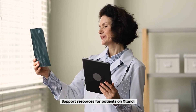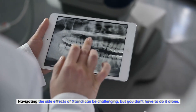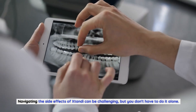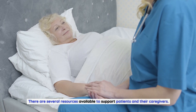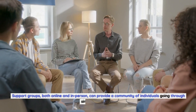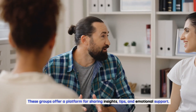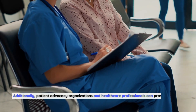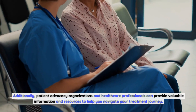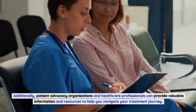Support Resources for Patients on Xtandi. Navigating the side effects of Xtandi can be challenging, but you don't have to do it alone. There are several resources available to support patients and their caregivers. Support groups, both online and in-person, can provide a community of individuals going through similar experiences. These groups offer a platform for sharing insights, tips, and emotional support. Additionally, patient advocacy organizations and healthcare professionals can provide valuable information and resources to help you navigate your treatment journey.